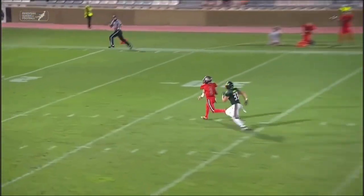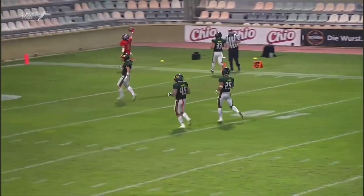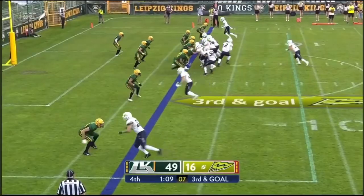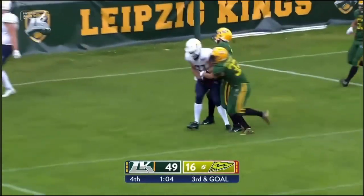Another ball lofted over the middle — it's caught and it's going to be a touchdown. Ellis directing traffic — zips that ball in the end zone. Touchdown.